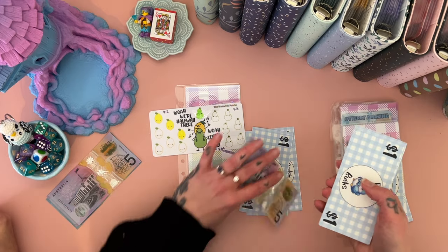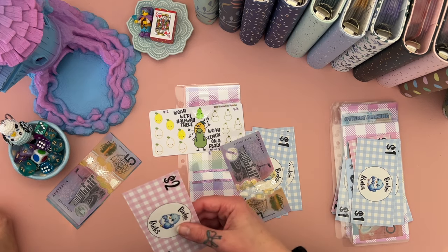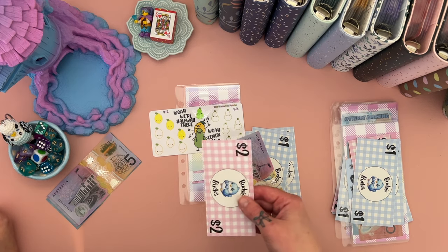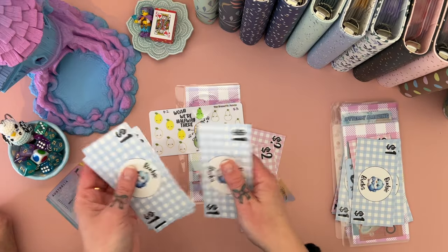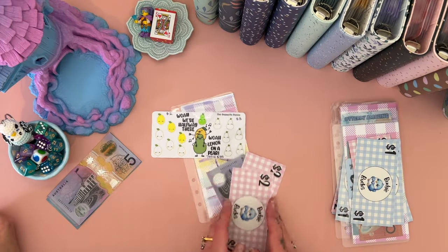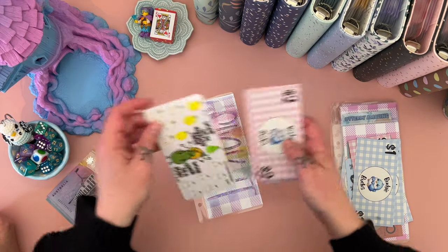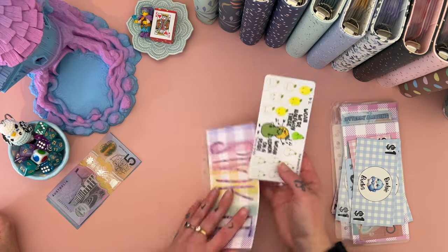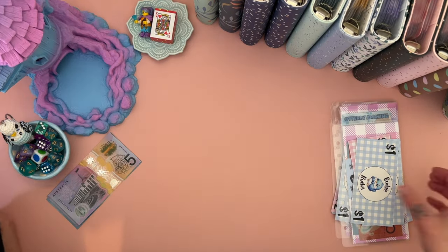We'll leave in four, and we'll put in a five and pop those in here. I might actually swap those ones for two twos just because I'm running low on ones and I want to do my Etsy debt binder after this. Great colouring, bubby — that can go in there now, beautiful.